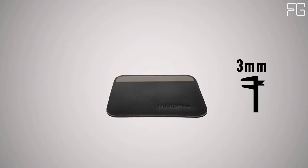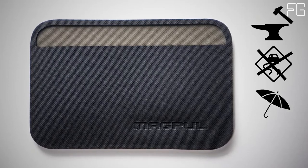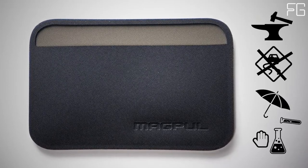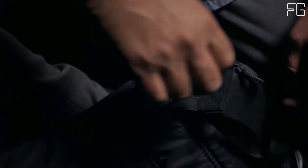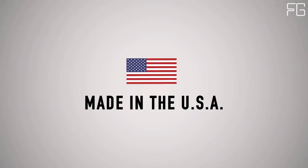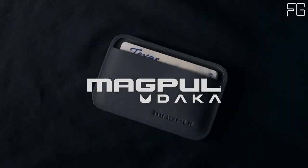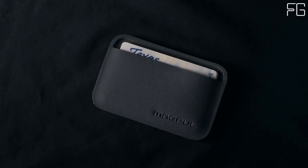It's only three millimeters thin when empty — less than two credit cards. It's extremely durable, non-slip, non-hygroscopic, and chemical resistant. Rounded corners ease entry and exit out of bags and pockets, and its shape minimizes printing while in your pocket. Available in black, stealth gray, olive drab, and FDE — made in the USA. Magpul DACA: built the toughest, thinnest wallets in the world, because you're already carrying too much stuff. Thanks for watching.